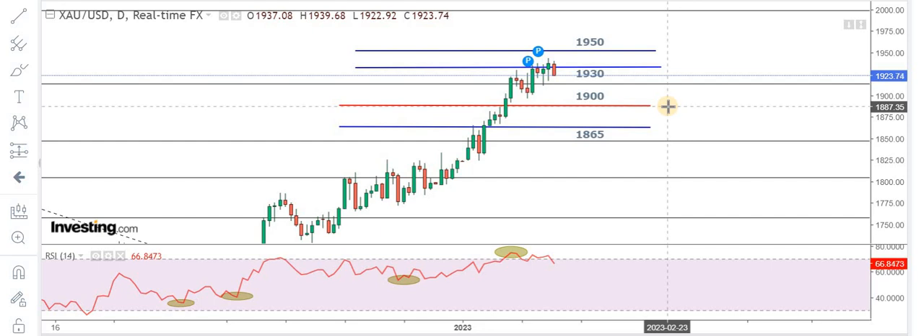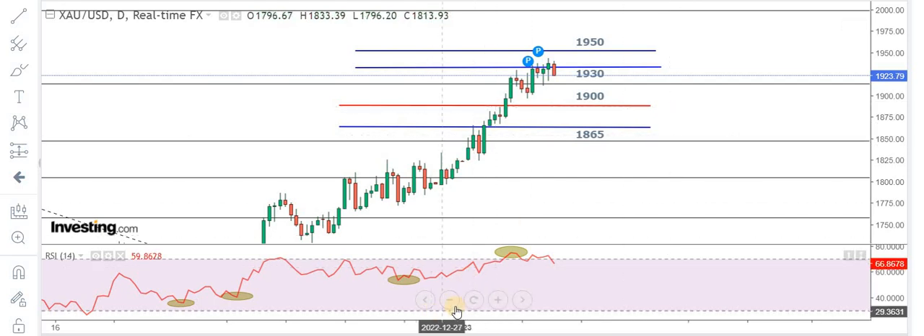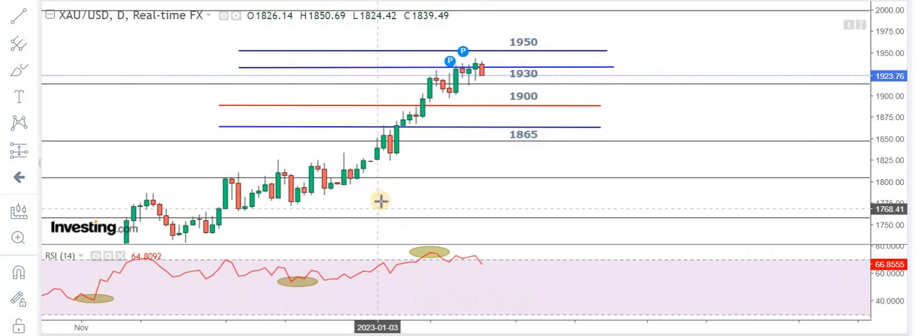We are not going to buy this market right now. This is what has been communicated to the members.